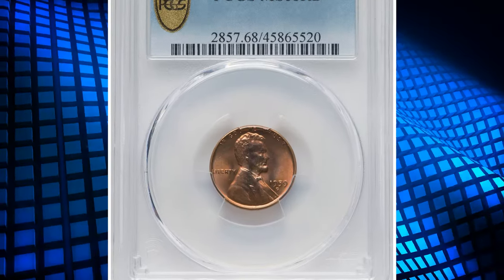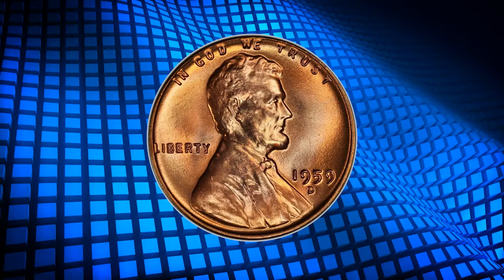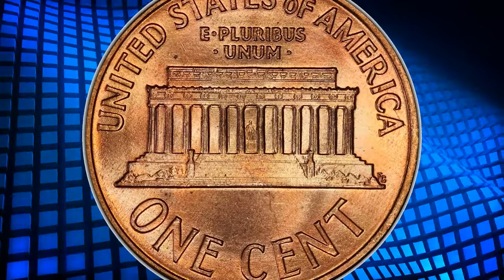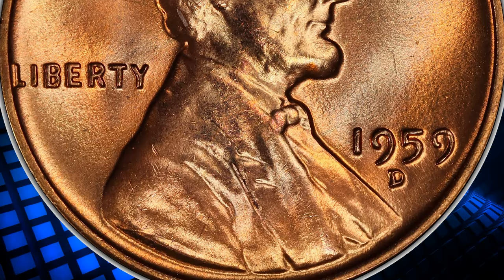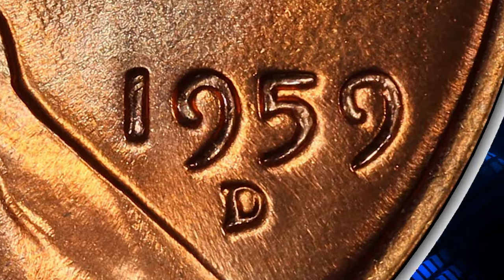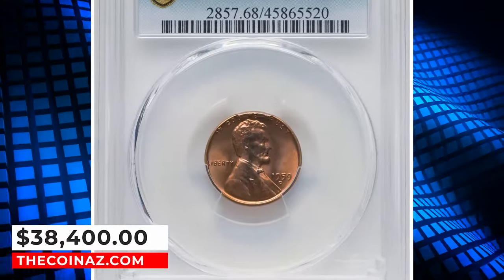Number 1: 1959-D Lincoln Cent. According to Jamie Hernandez, the 1959-D Lincoln Cent is one of the best struck coins for the Memorial Lincoln Cent series from 1959 to 1973, as within those years coins are very difficult to come by in a grade of MS67 or higher. After 1973, they become a bit more common in MS67 condition. Grades up to MS66 are usually common, and even nice examples in MS66 are easily obtainable. In MS67, not as many examples are available. MS68 examples are almost unheard of — this is the single specimen so far reported by PCGS in this high-end grade. It ended up selling for $38,400.